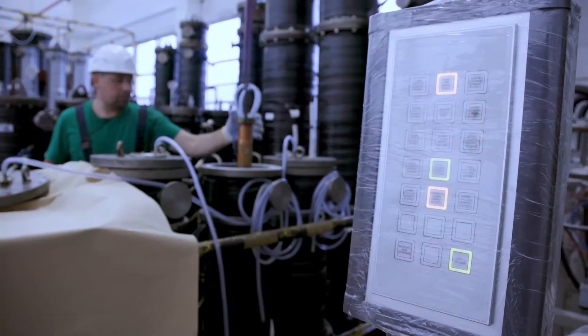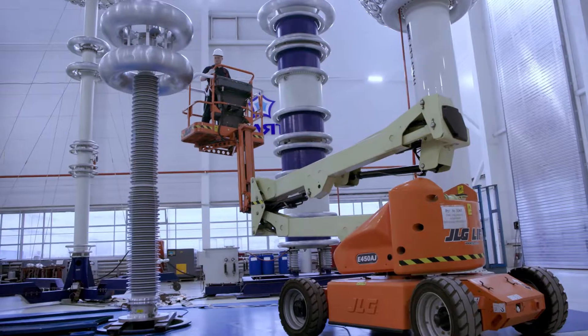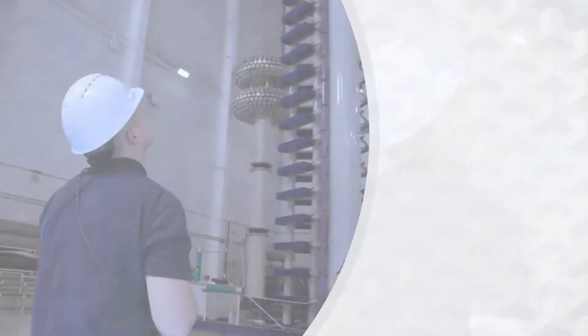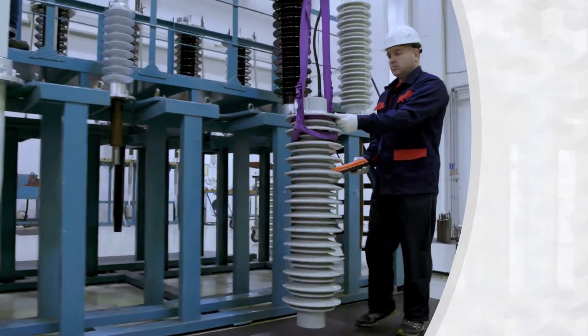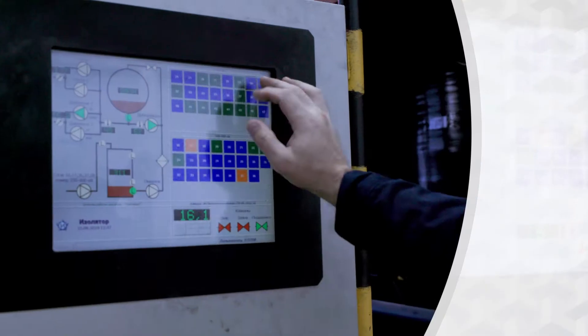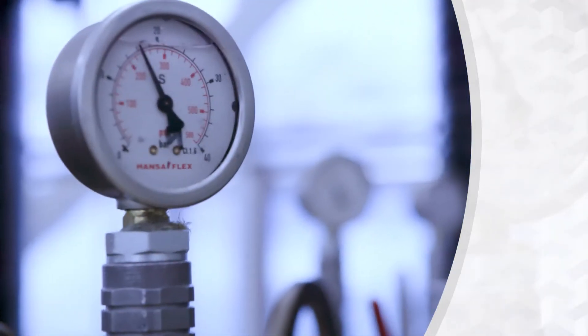Isolator strives to be a global leader in design, manufacture and implementation of modern technologies in the power industry. Due to own patented technologies, best equipment and materials, highly skilled professionals and stage-by-stage control, Isolator can guarantee the highest technical level and quality of products.